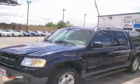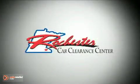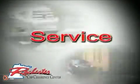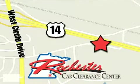Stop by, call or email us today. At Rochester Car Clearance Center you get our best price, bottom line. We are conveniently located on Highway 14 West near West Circle Drive.